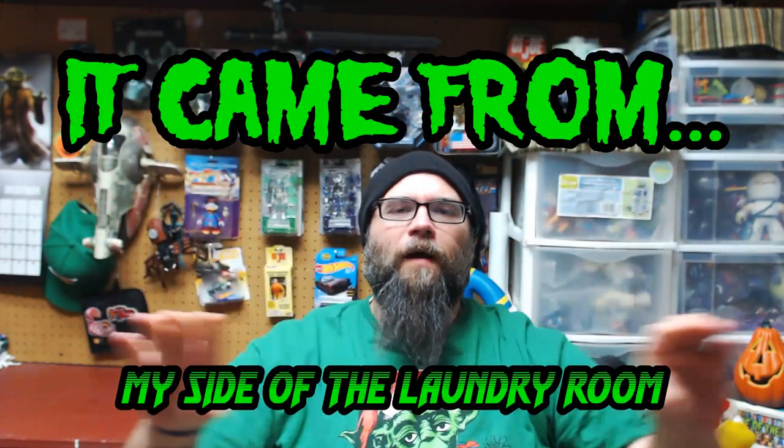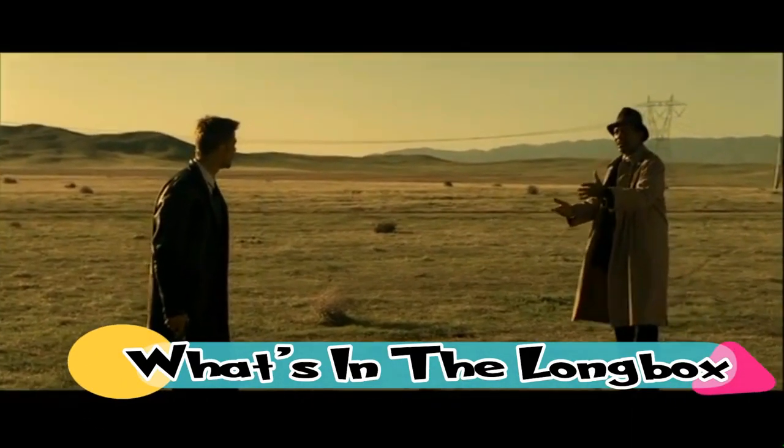Hello and welcome to It Came From My Side of the Laundry Room. This week we're going to kick things off with what's in the long box. Usually when I do this segment I like to do it by random, reaching in and grabbing a handful of books. But this week when I reached in I grabbed a nice handful, but there was a single issue of a great mini series, so I thought let's just do the whole mini series.